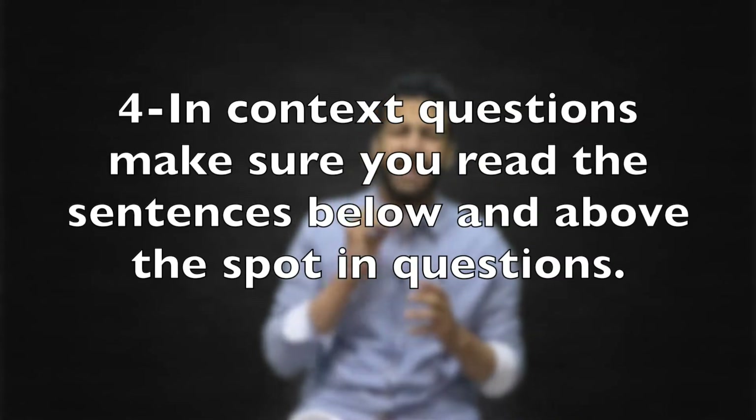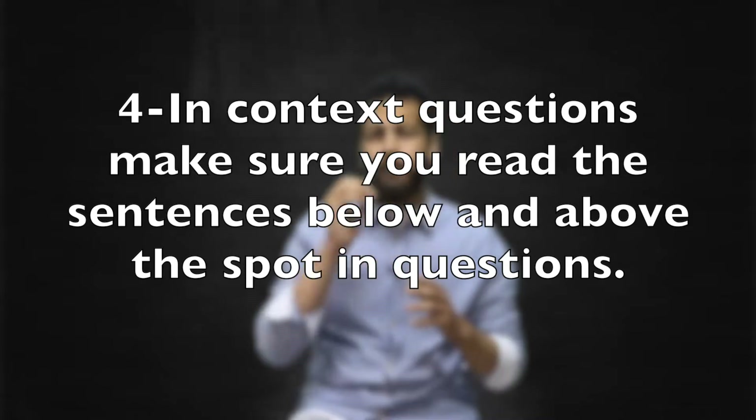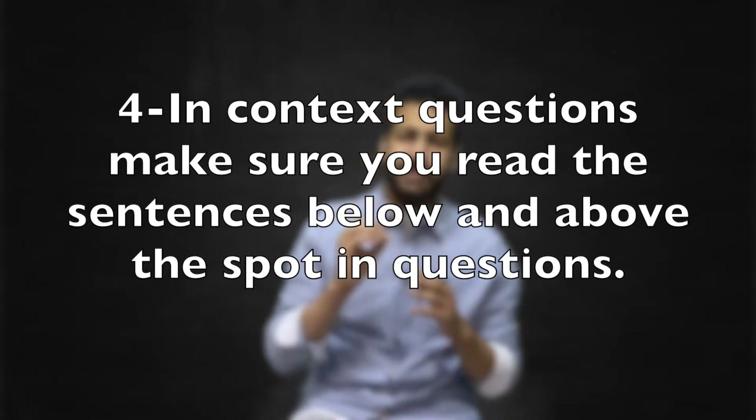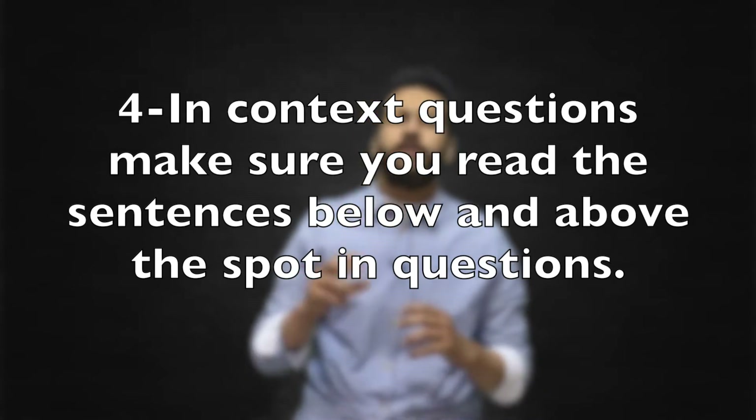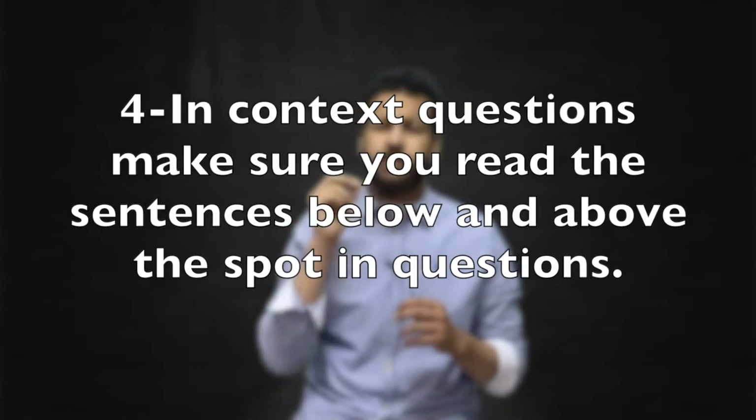Number four: when it comes to answering questions in context, make sure you read the sentence above and below the spot in question. For a question that asks you to place a sentence in the right place, you will need to revisit the entire paragraph. These are the types of questions that you should bank up your time for.